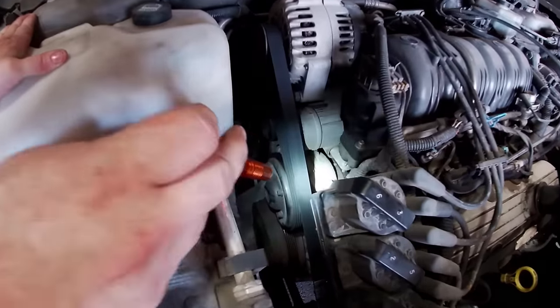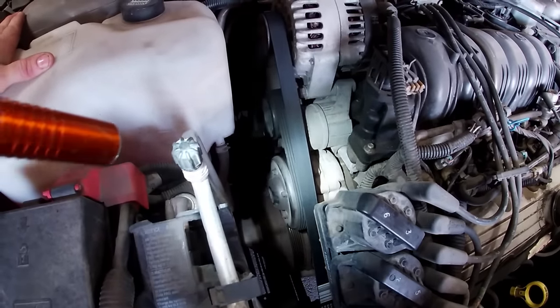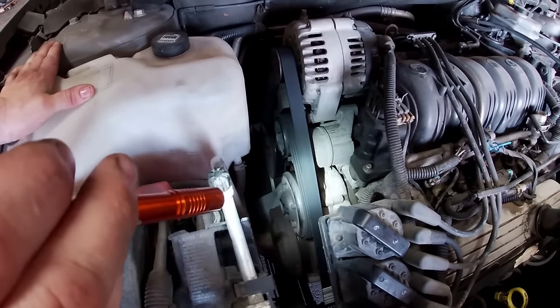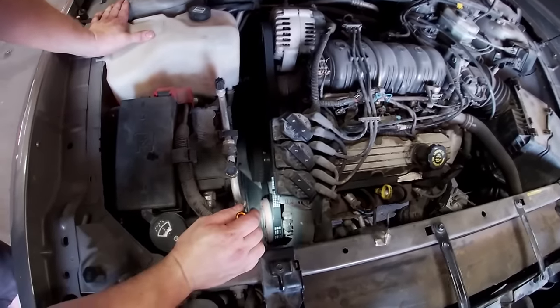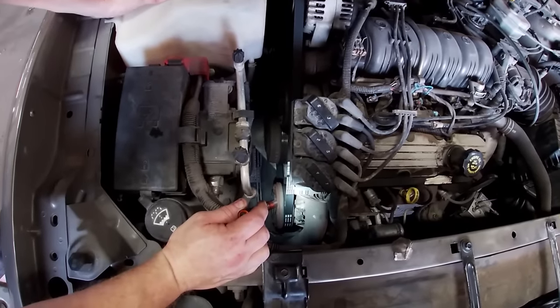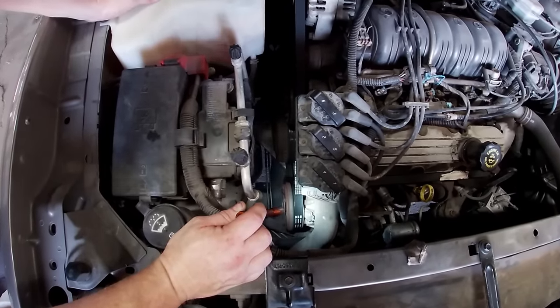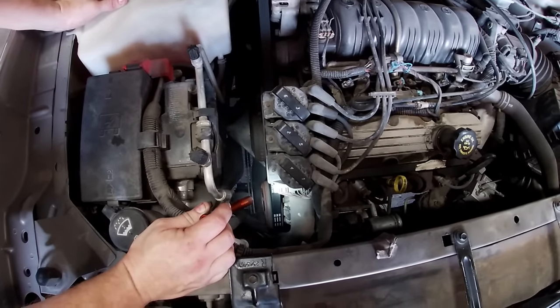Right there is the water pump — again, plenty of room. The water pump is probably 40 or 50 bucks; you can put a new one on and be back in business. The AC compressor is down there — look at it, there are miles of room around it, easy to remove. This is a wonderful, wonderful engine. I love these engines.